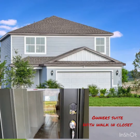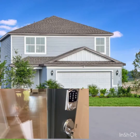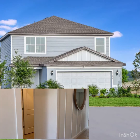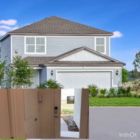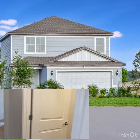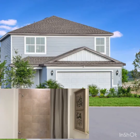We're going to walk in this front door. This is a really nice layout. There's your front door, this will be your garage, and you get a nice half bath right off your front door.